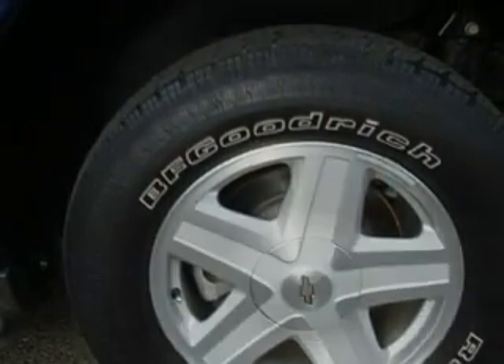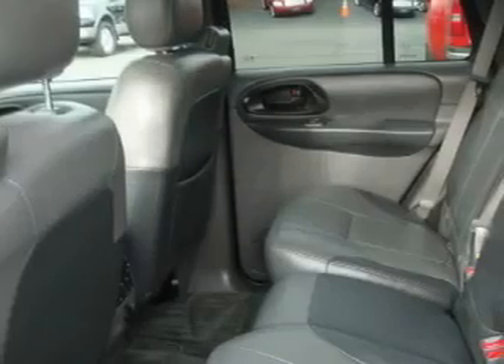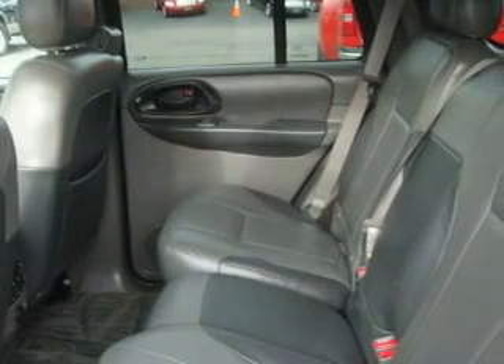It features a 4.2-liter six-cylinder engine, an automatic transmission, and four-wheel drive. This SUV won't last long at this price. Call and arrange a test drive now.